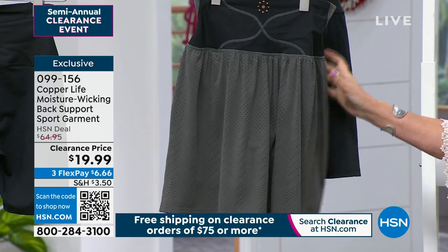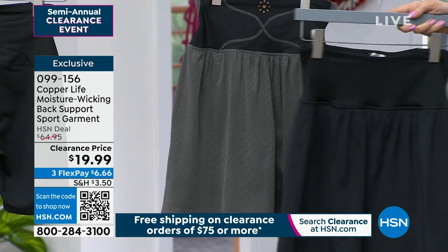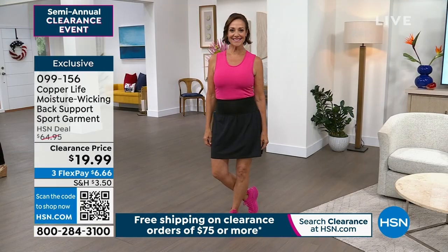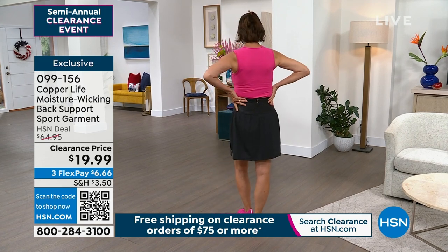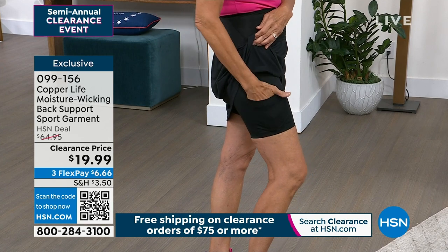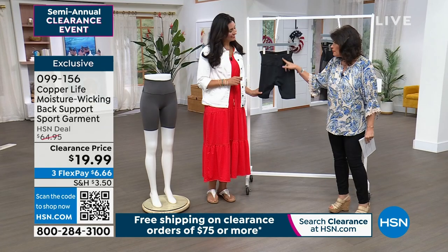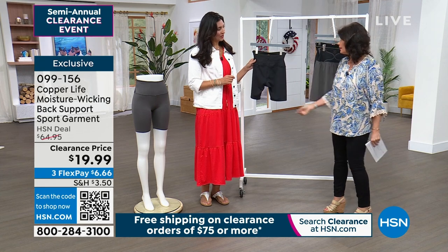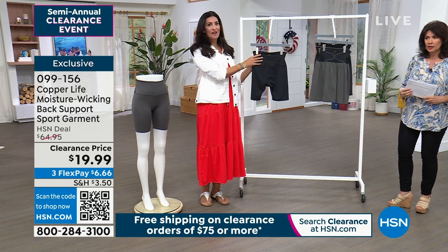If you just want it in a classic black — which is what I'm going to do, because when I go walking I like having that little skort. I don't really like walking around in shorts. We also have this available in your short style as well. The magic is right here, and all the way through it because it's infused with copper. This is a back-support legging — it's the skort or the short — and it helps to support that lower back.